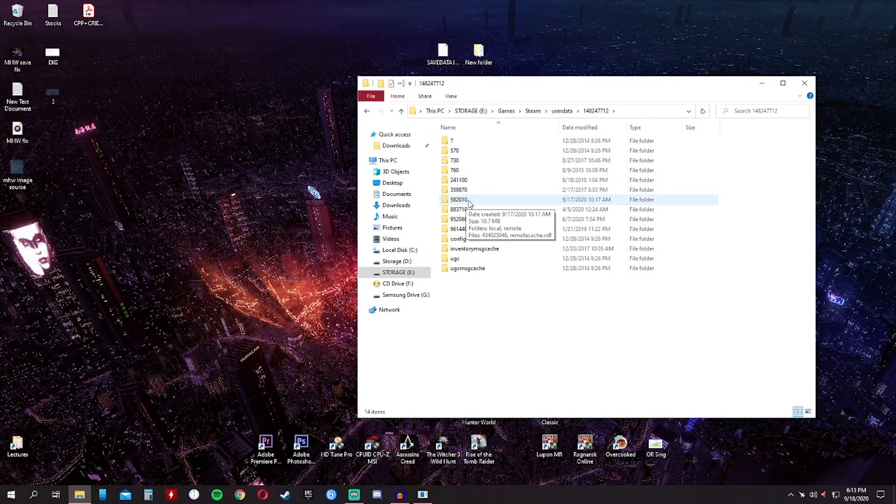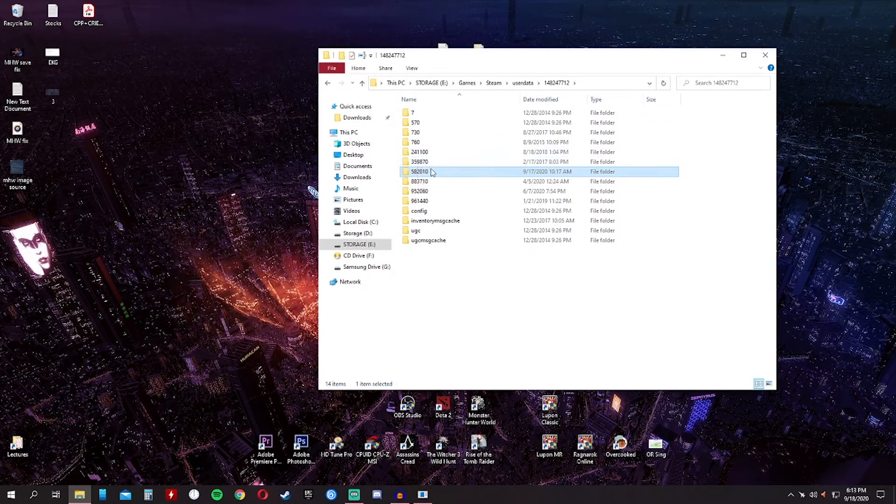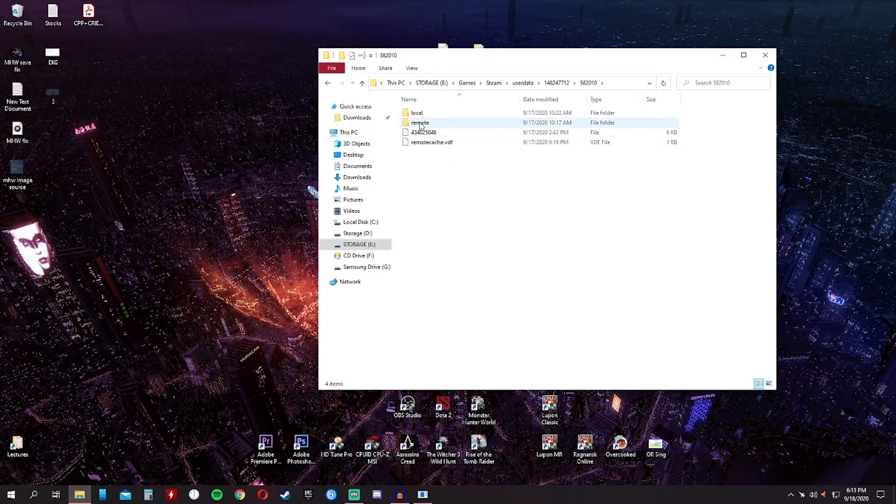Then navigate to folder 582010 — this is the number for Monster Hunter World itself. I researched on Google what folder name corresponds to Monster Hunter World. I'm not sure why they changed it to a number, but if you search Google, 582010 is the number usually posted. Click on Remote, and this is where the save data is located. This file dated 9/19 PM is actually a functioning save data where I was able to load my save file and my character again.